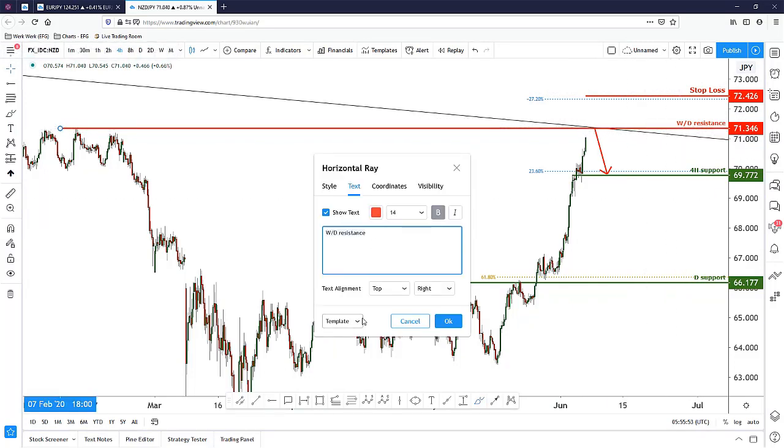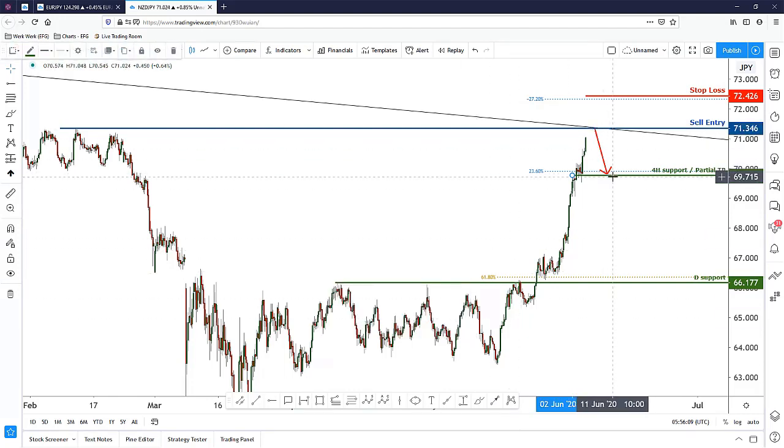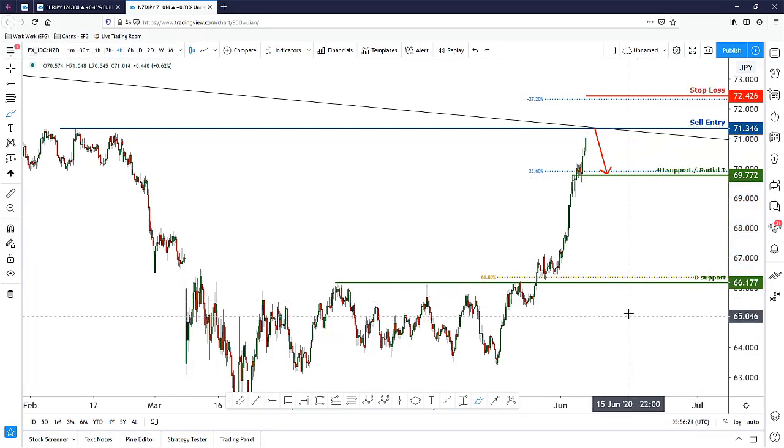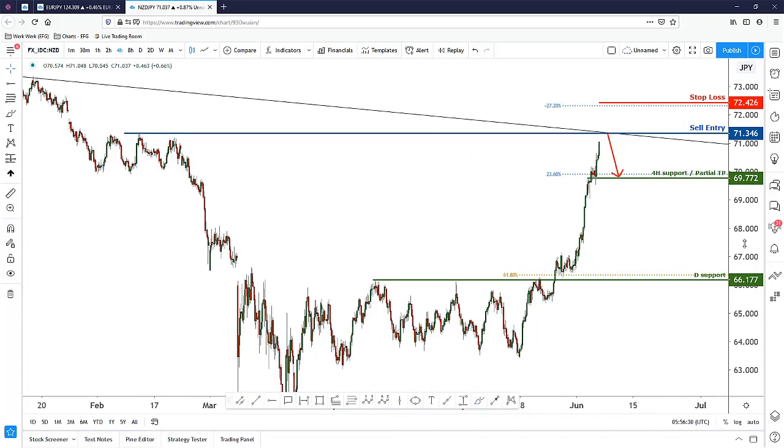Here's how I'll execute the trade: I'll use the four-hour support level as my entry. That level is also my partial take profit target — once price comes down to there, I'll close about 50 to 75 percent of my position, then move my stop loss to break even to protect my entry. I'll let the remaining 25 percent run all the way down to the daily support target. That is how I'll play this trade on the Kiwi Yen.